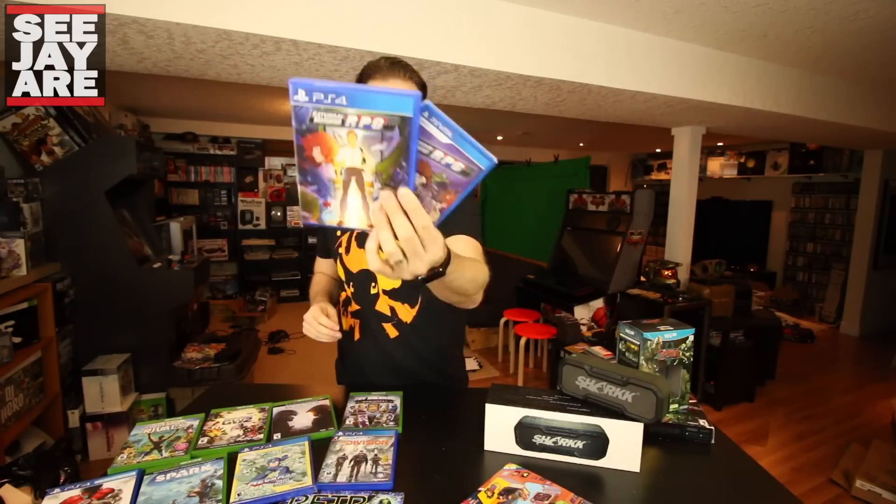Also did an unboxing for Saturday Morning RPG. You'll find the video right there — a really cool limited run of games that were only digital before, by a company called Limited Run Games. Saturday Morning RPG — feel free to check out the video, I talk about those in more depth. Picked those up.